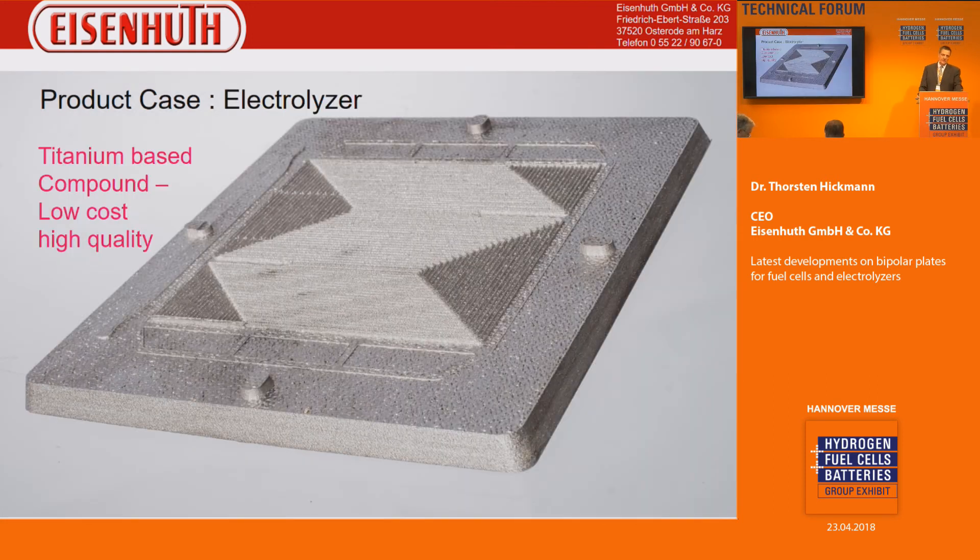One of the latest developments is a titanium-based plate. We make a compound again for customer requirements where not graphite but rather titanium powder is the main ingredient. There are two big advantages: we can use technologies such as injection molding or compression molding for very good cost structures, and the compound mixture is already gas-impermeable at a better cost than a pure titanium plate. This is mostly used for PEM electrolyzers, and we are stepping into the first applications there.